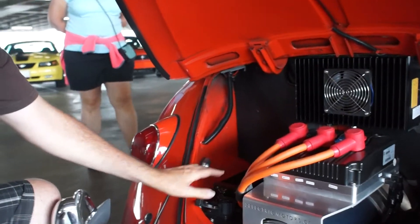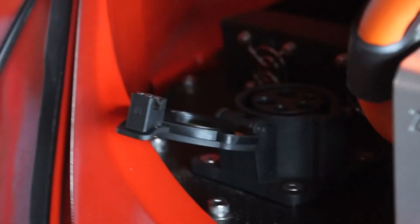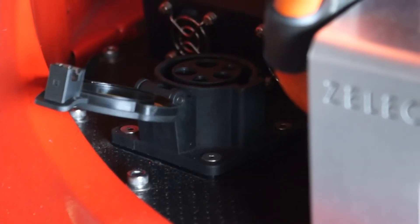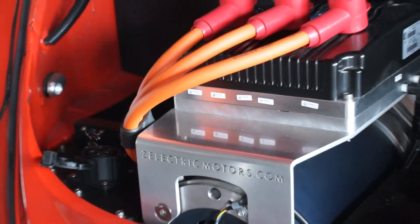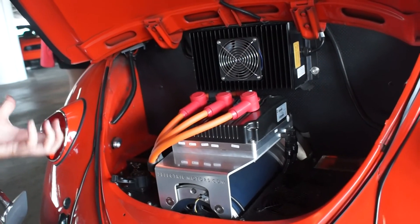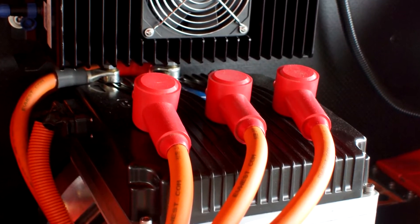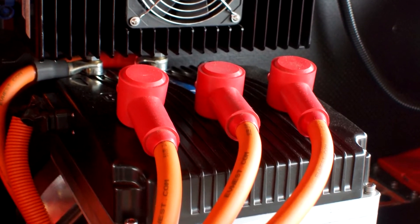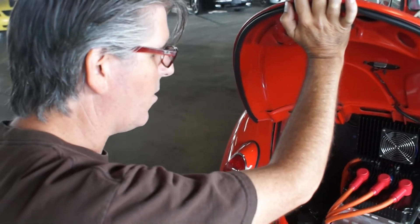And this is the charge port. We have a cord that will allow you to plug it into a regular 110-volt household current, or it can also plug into any public charger, which you can find using your iPhone or smartphone app — it will tell you where the public chargers are. So you can plug it in while you're hanging out at a museum or coffee shop and it can be charging up while you're waiting.